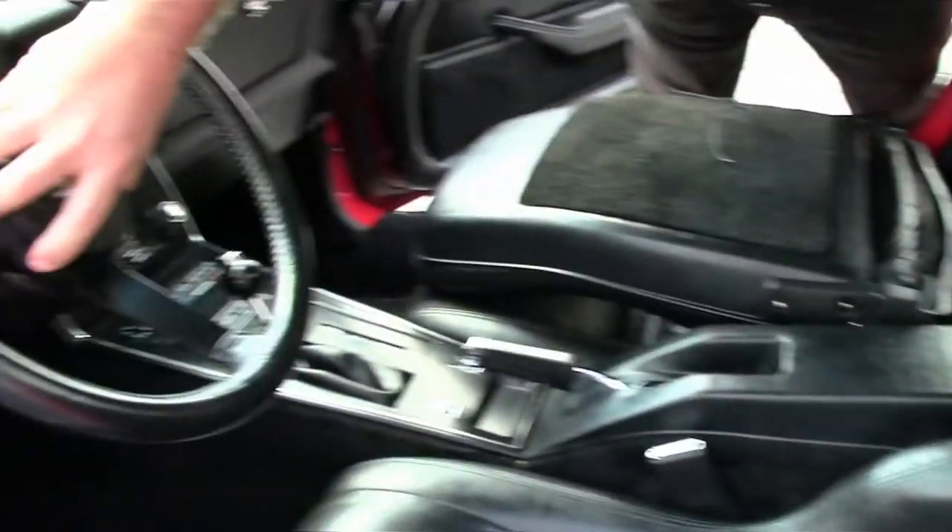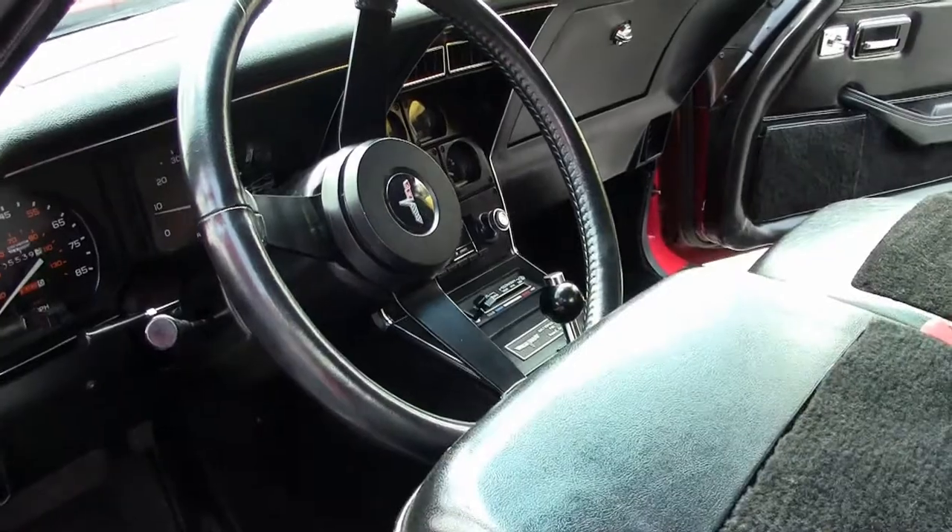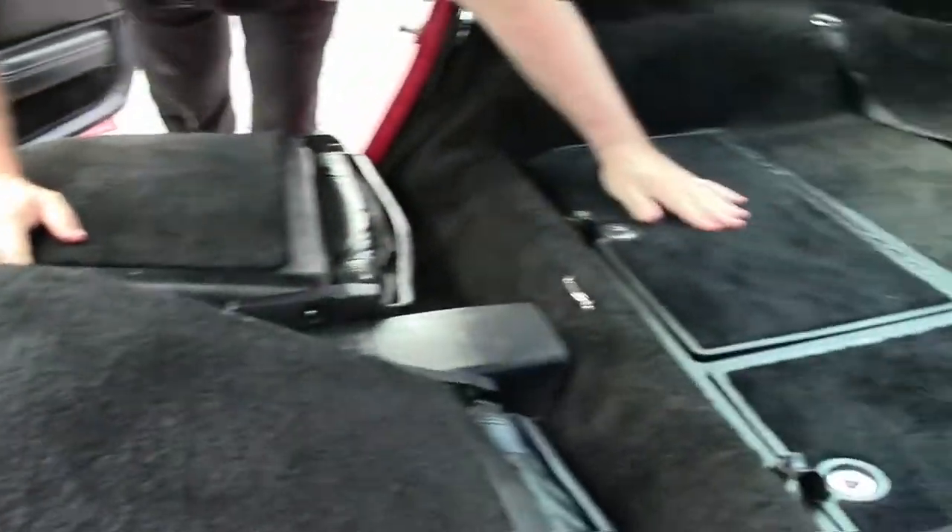I'll show you what's going on here. This is all the way up — this here tilts and telescopes. I put it all the way back in and it allows me the space to be able to get into the back.